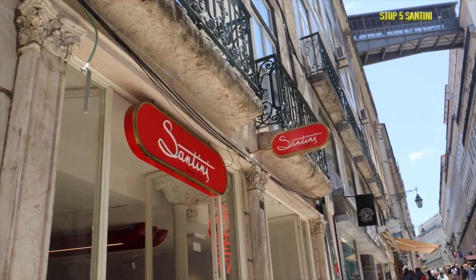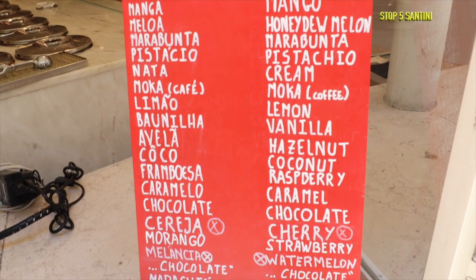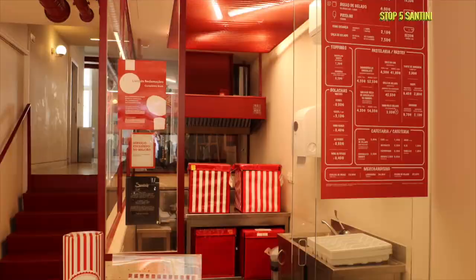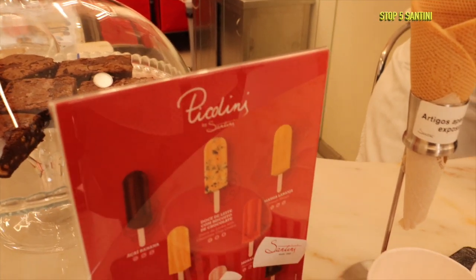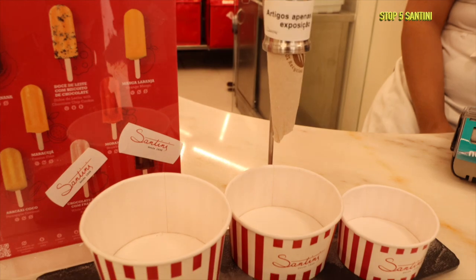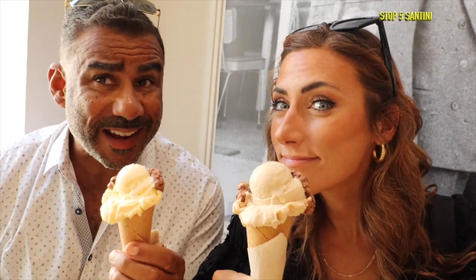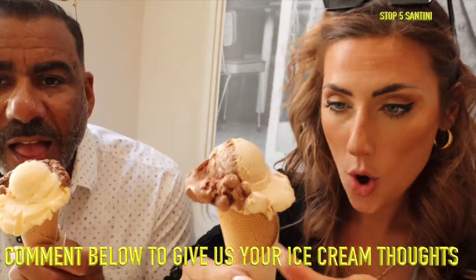Next up is Santini. Their website claims to be the best known Portuguese ice cream shop, with a handmade recipe that has been the same for 70 years — no additives, no flavor dyes, no preservatives, only fresh fruit and natural ingredients. We wanted something refreshing. And we have a question: is gelato really ice cream, or is it a sorbet, or somewhere in between? Comment below and let us know!